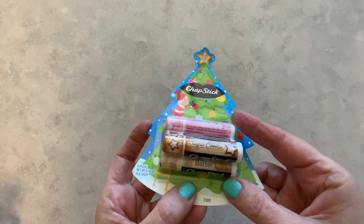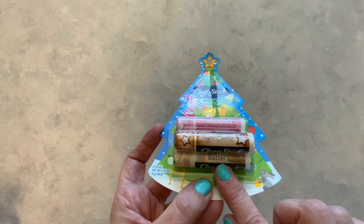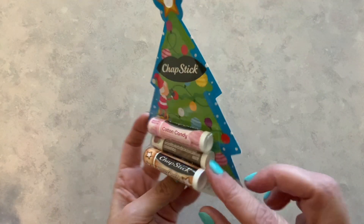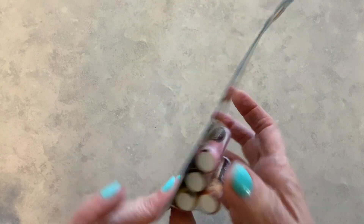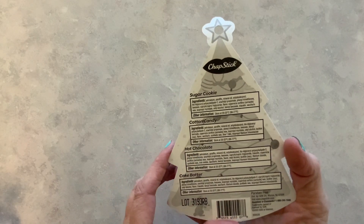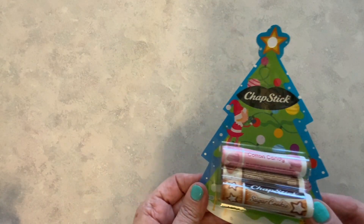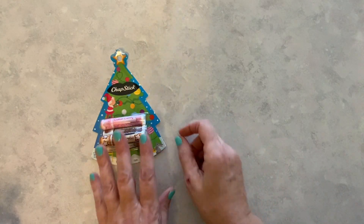This is really cute. There are four chapsticks in here. We have cake batter, we have sugar cookie, and cotton candy, and I think this is hot cocoa — yeah, hot chocolate. So there are all the flavors there. Super adorable in this little Christmas tree holder. This was five dollars.